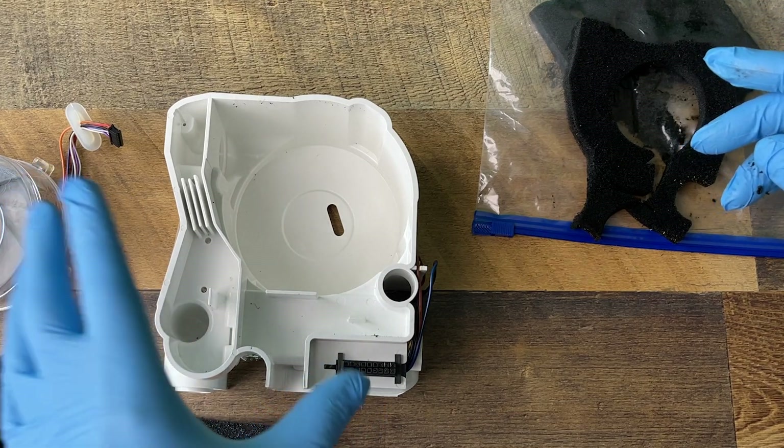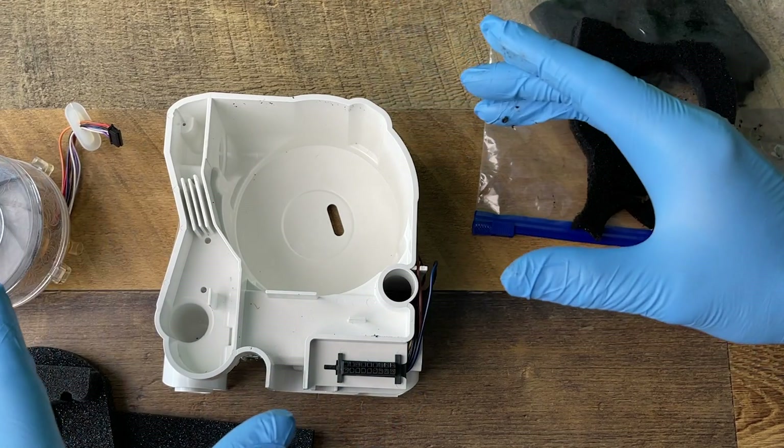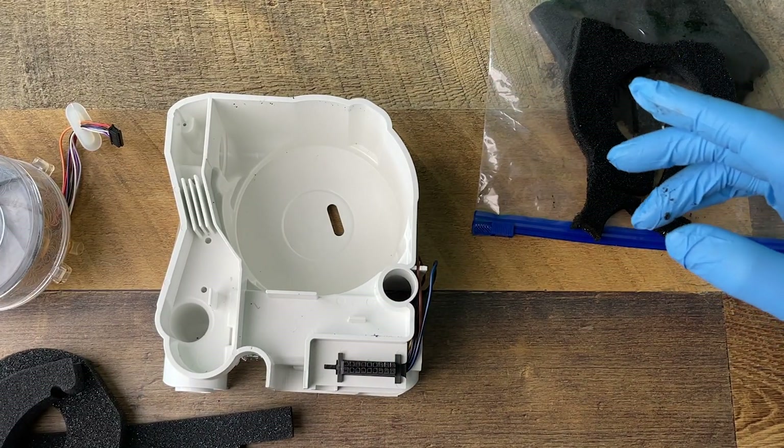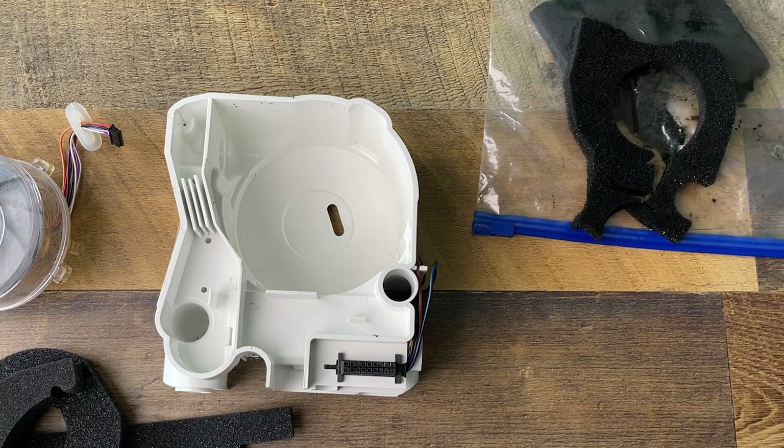I am going to do some videos on how to take the foam out of this device. As you saw, it's not within a sealed chamber — I just took it out pretty easily. So you can remove the foam from this one. All right, guys, that's it.